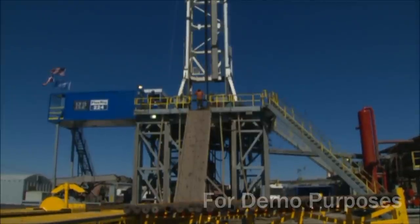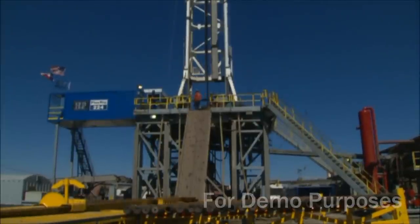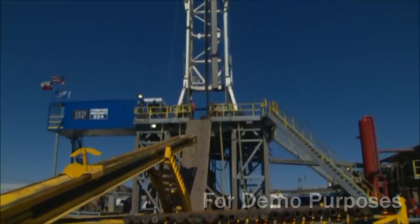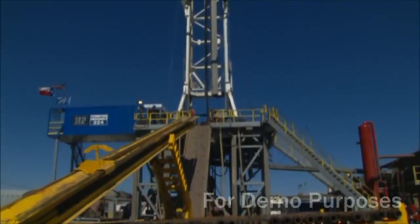This rig operates with two five-man crews working 12-hour shifts, called towers. Each rig manager and their crew works seven days on and seven days off, rotating with the other team.